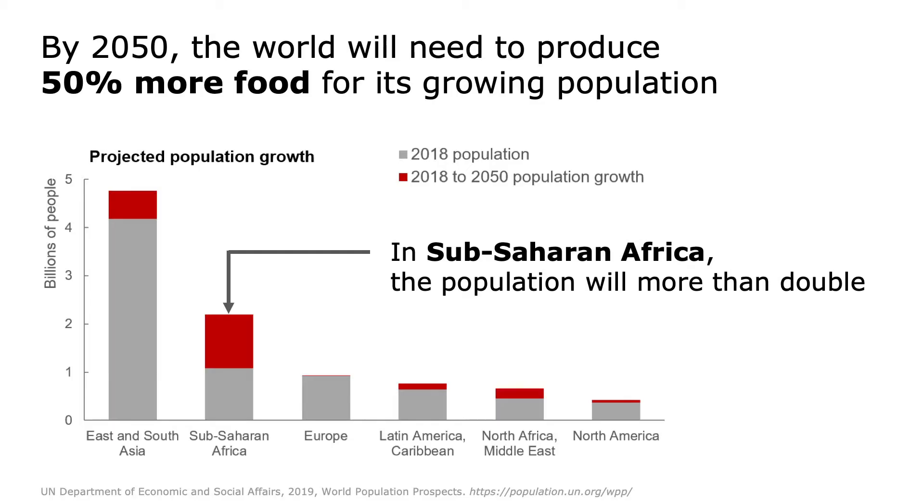By 2050, the growing world population will require a 50% increase in food production above 2010 levels. This need will be felt especially strongly in Sub-Saharan Africa, where the population will more than double.